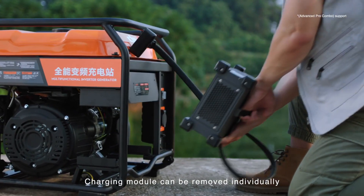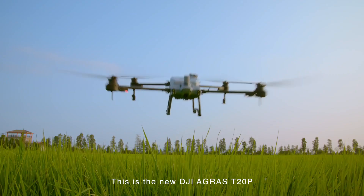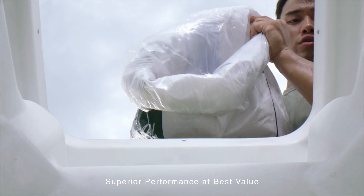The charging module can be removed individually, supports utility power, and caters to various charging scenarios. This is the new DJI Agris T20 Pro — superior performance at best value.